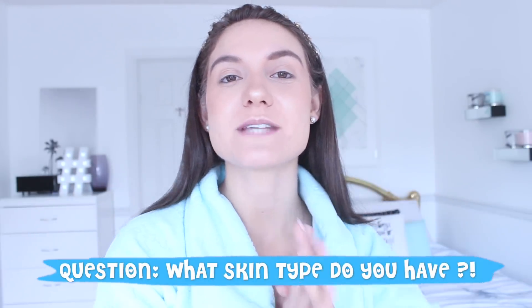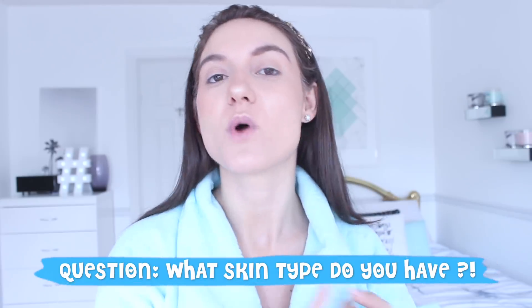Question of the day: leave a comment down below and tell me what your skin type is. Do you have normal, dry, or oily skin? But enough talking, let's jump into the video.